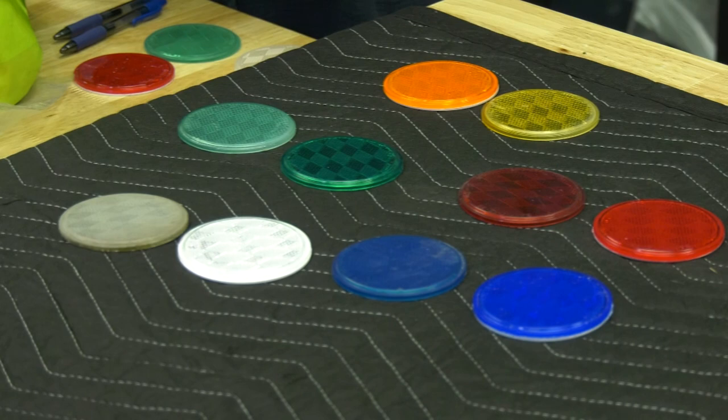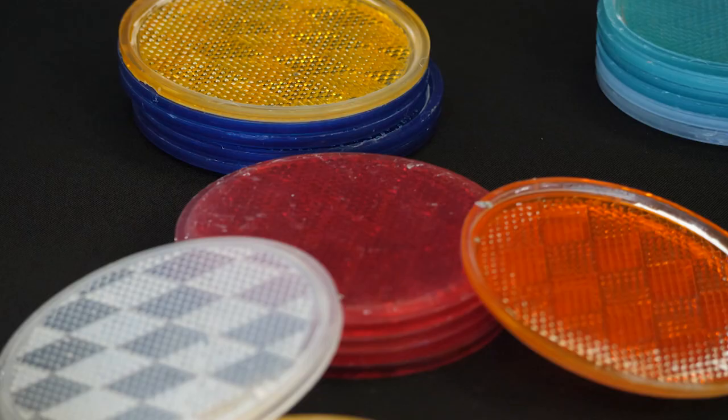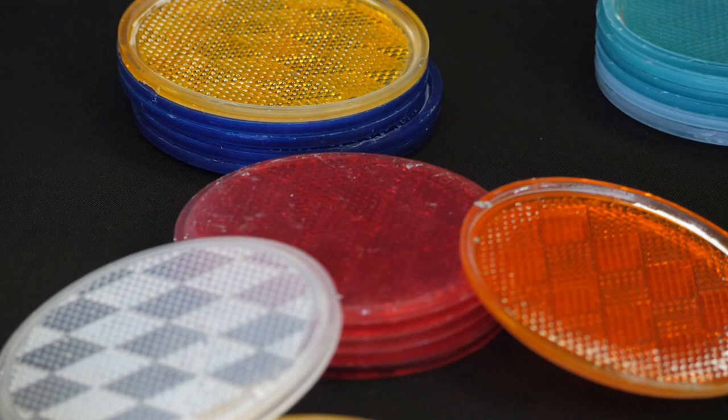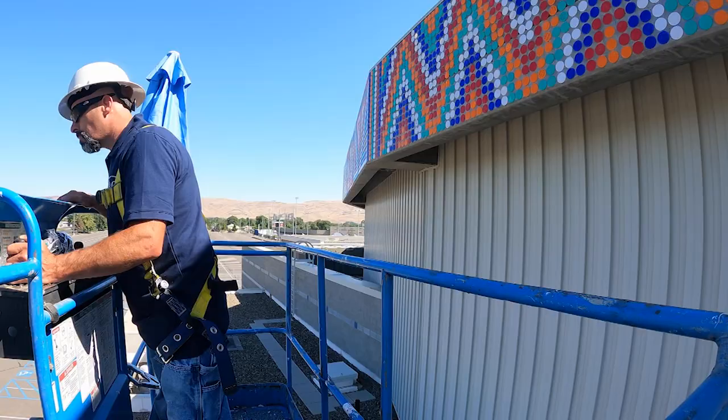Many of these conversations had to be done by Zoom, and ArtsWA had to work with companies overseas where the reflectors were made, which subsequently caused some delays. Fast forward to May of 2022 — those reflectors were manufactured, finally arrived in Seattle, and were brought over to Yakima. The project started in June and was completed ahead of schedule and on budget, restoring this beautiful Circle of Light.